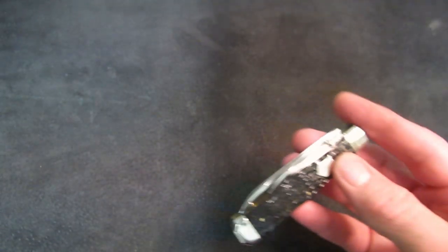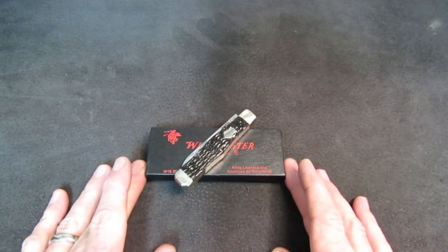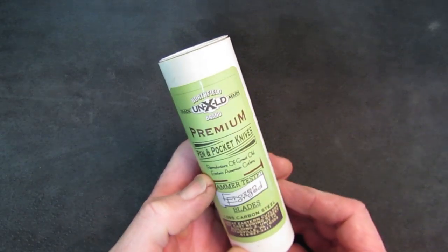What a beauty. Every time I do one of these Traditional Knives Anthology videos I always try to think of excuses as to why the knives didn't get back to Steve — and today is no exception.